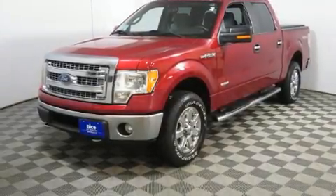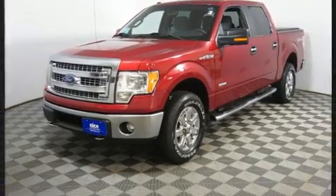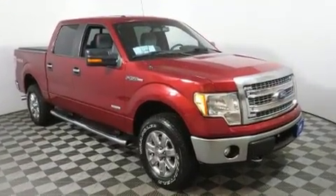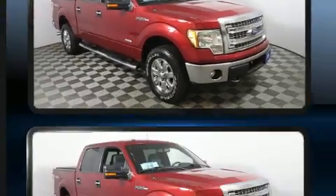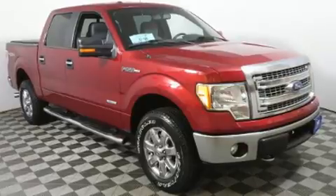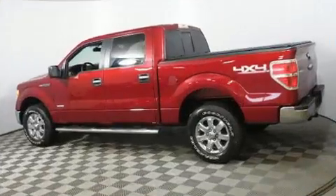Here's a great deal on a 2014 Ford F-150. This four-door, six-passenger truck still has less than 90,000 miles. It features an automatic transmission, four-wheel drive, and a five-liter eight-cylinder engine.